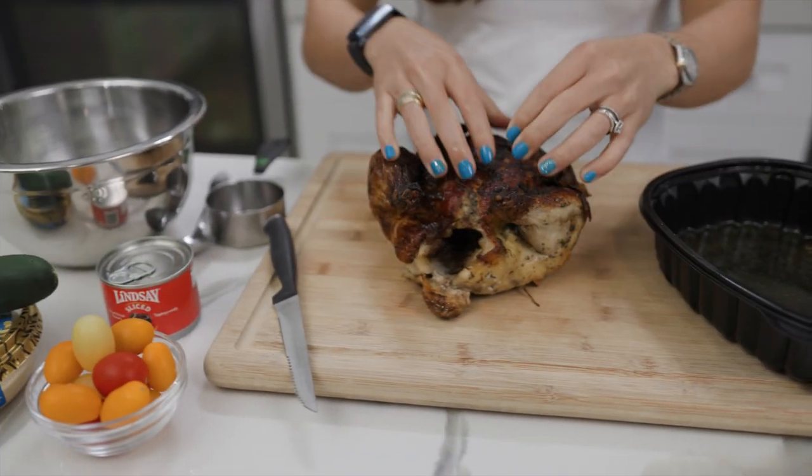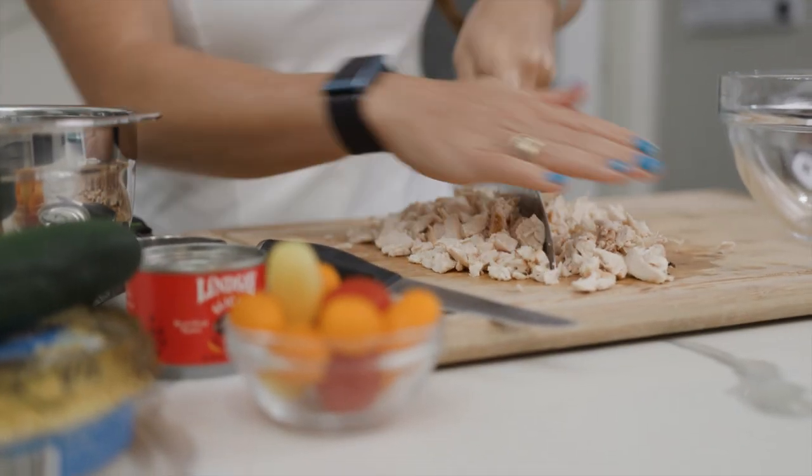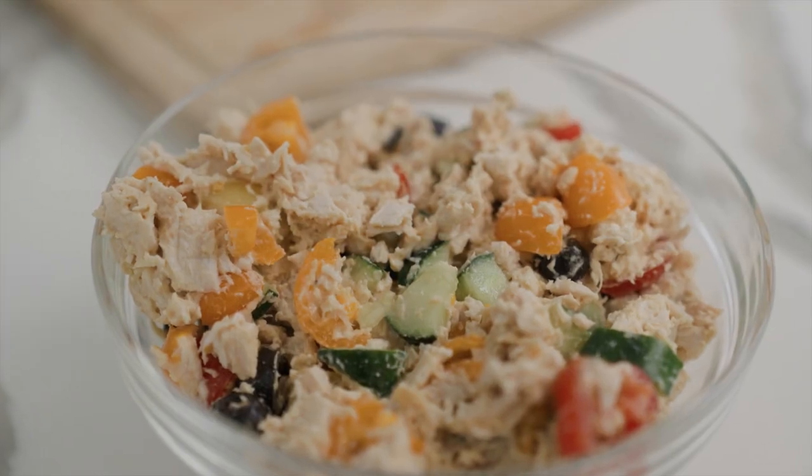When making recipes like hummus chicken salad, instead of getting chicken breasts that you're going to have to cook, you could just get a rotisserie chicken and chop it up to save time during the meal prep.